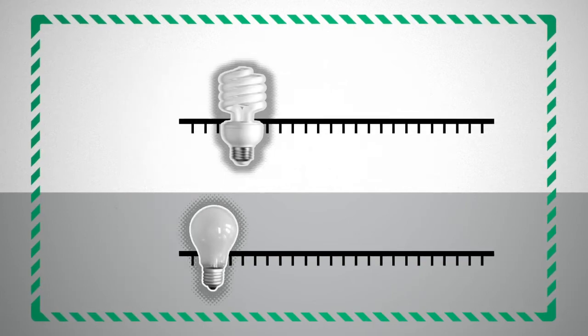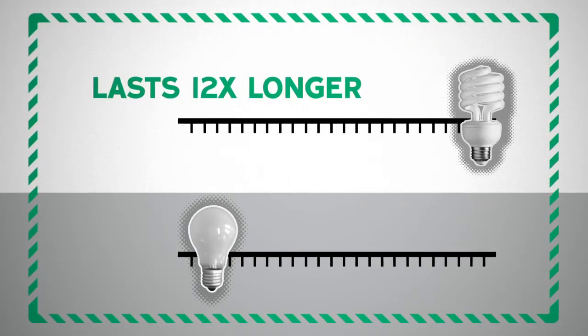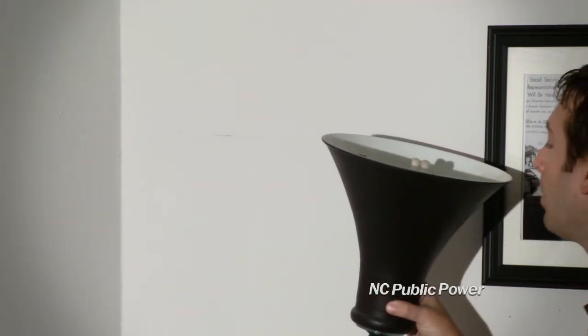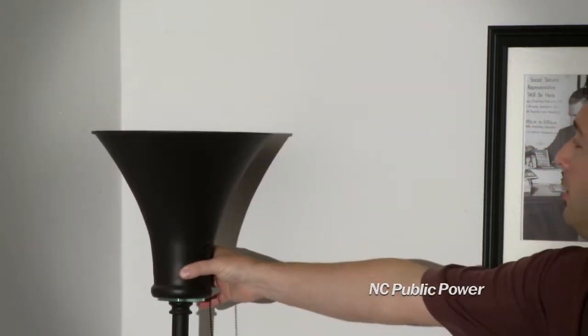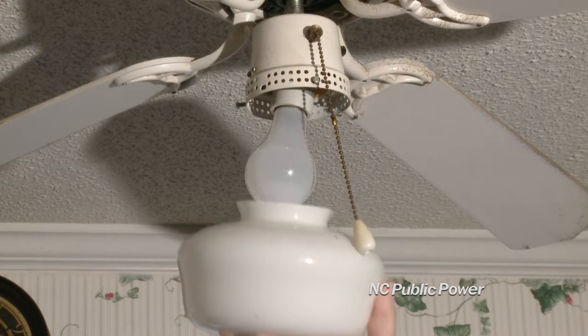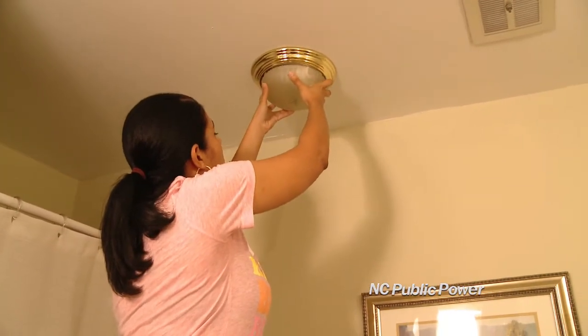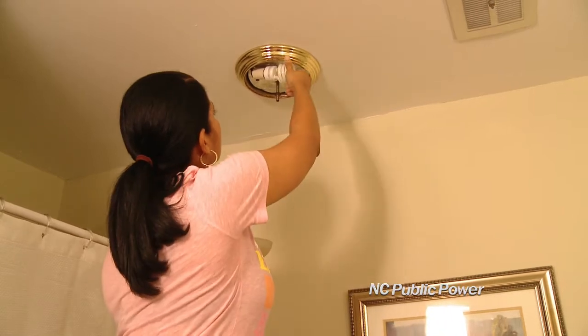They last 12 times longer than regular bulbs. The first step is to go through the house and find out how many bulbs you need. You may need to open up some fixtures or get a ladder to see others. Pay attention to small or oddly shaped fixtures, and make note where you may need to buy a smaller bulb.